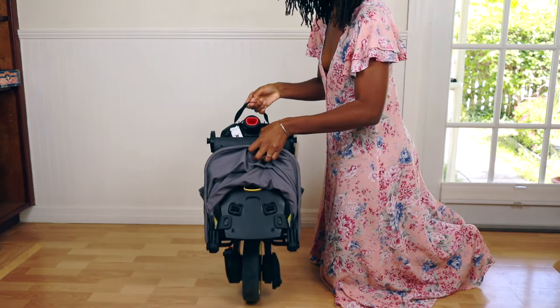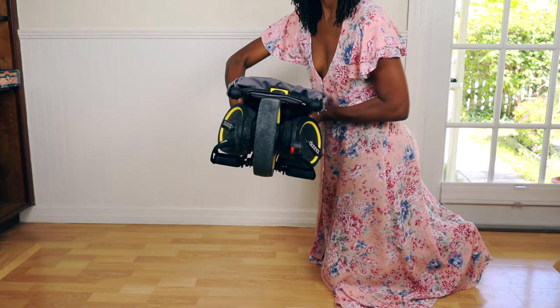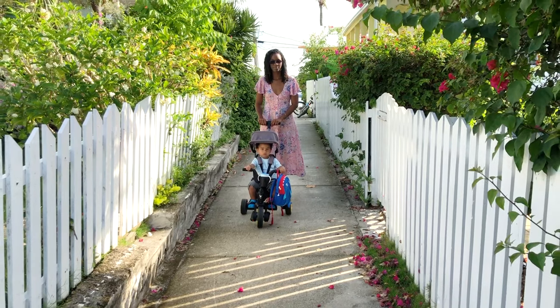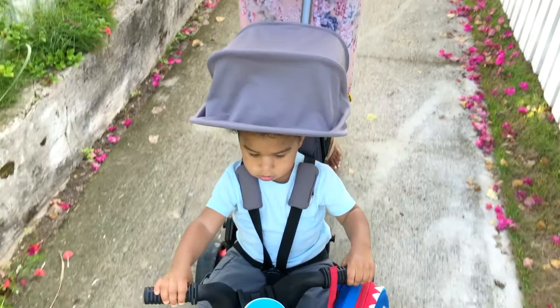I swear Duna needs to be sponsoring my videos because I just love their products. They are always on the pricey side but I feel you're paying for innovation and convenience. If you haven't already, check out my review on the two-in-one Duna car seat stroller. Let me know if there are any other products you'd like me to review. Like always, thank you for watching and comment below if you have any other questions. See y'all later!